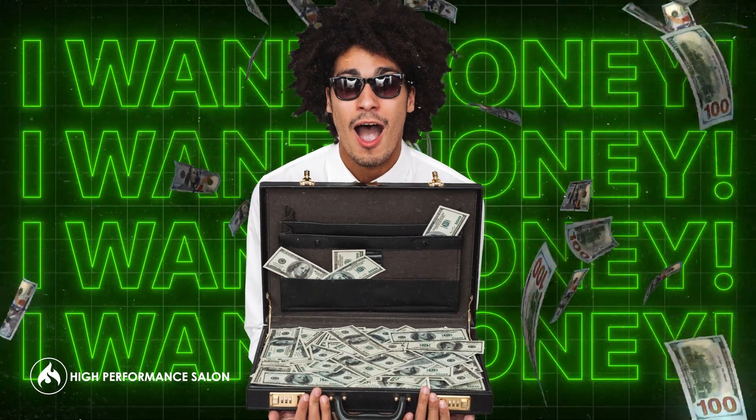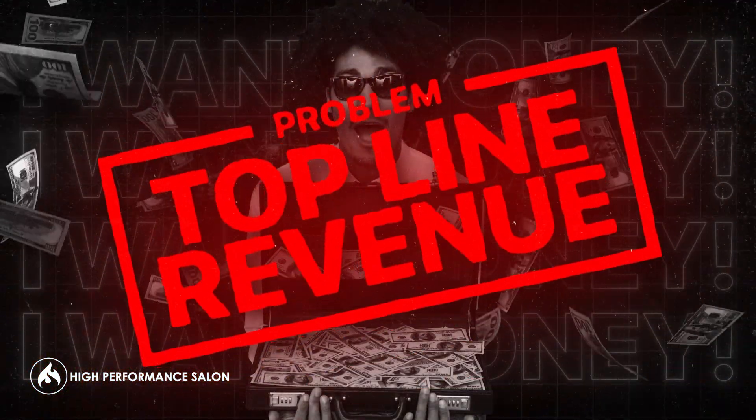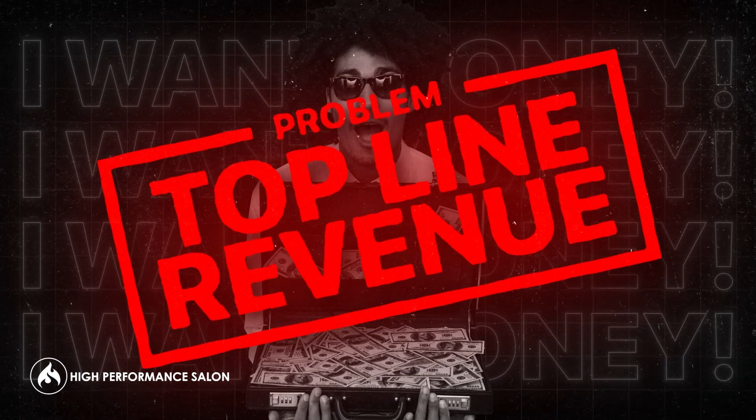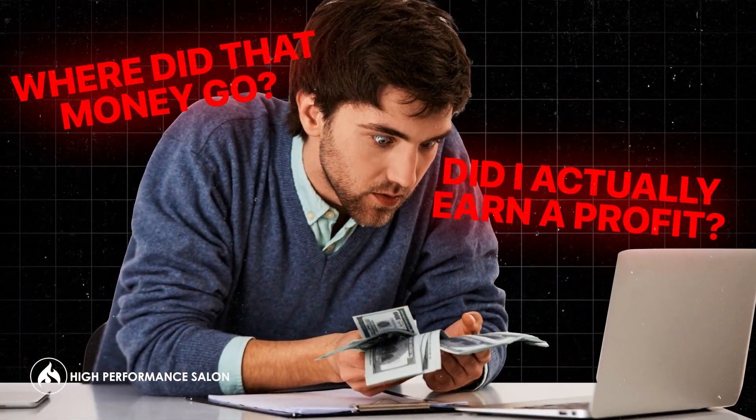One of the biggest challenges and problems I see with salon owners all the time is when they want to make more money, they do exactly that — they make more money. The only problem is they make what's called top line revenue, meaning they create more income for the business, but they don't know if they've actually made a profit.